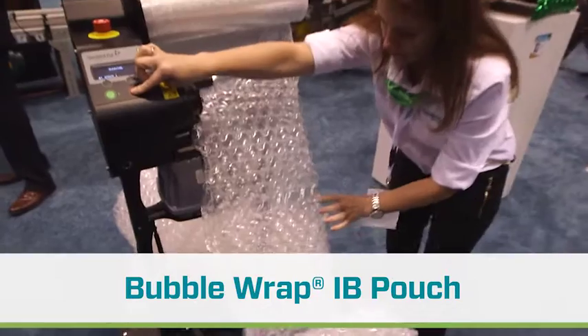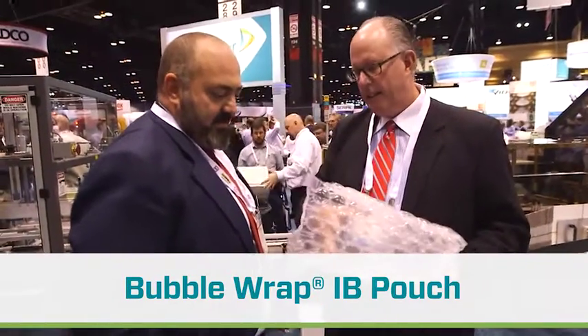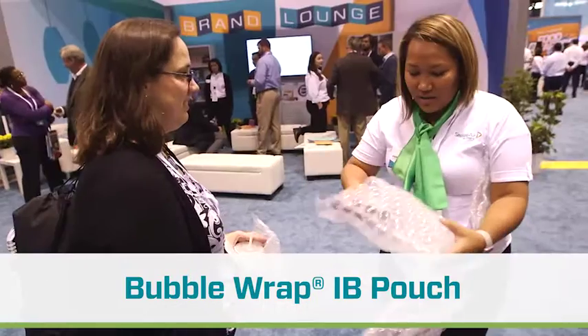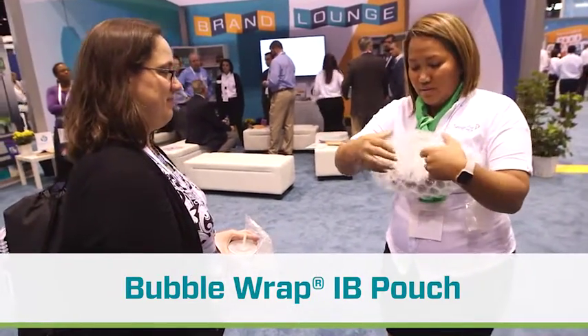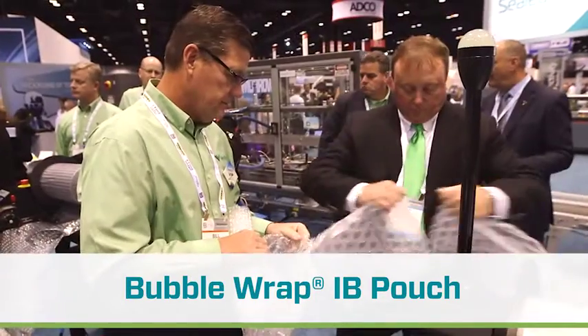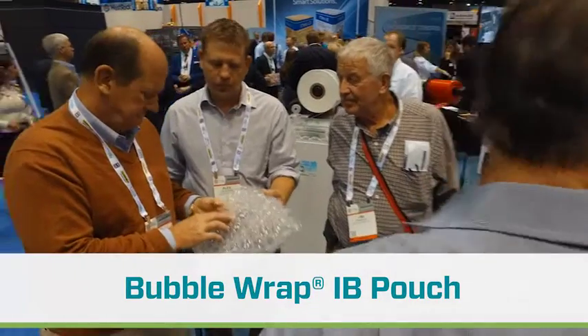Among the things we have in our booth that really show you how this technology can help you — take, for instance, inflatable bubble pouch. This is a product that through pre-converting and inflating on demand can reduce your material use by 30% and improve your labor throughput by 20%. It makes the process so simple that anyone can do it like an expert.